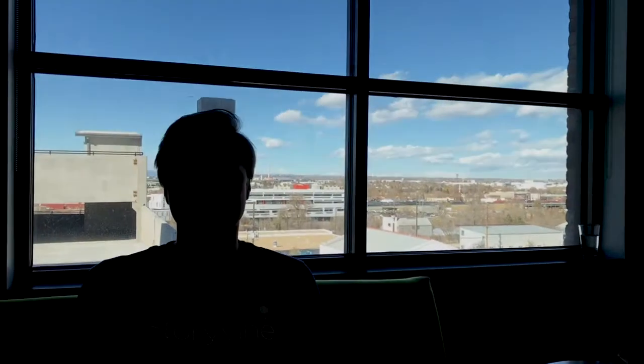Pro video tip number two: avoid filming in front of bright windows, because if you do, you will end up looking like you're part of the witness protection program. Snitches get stitches.